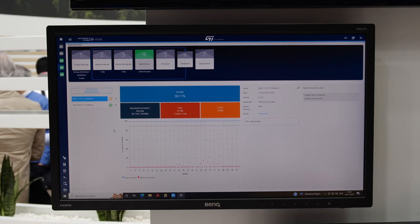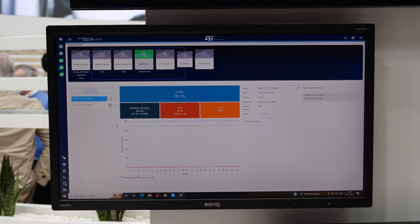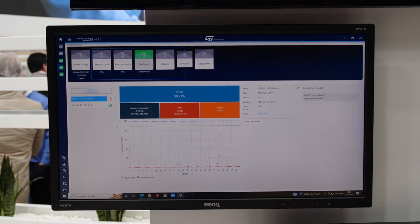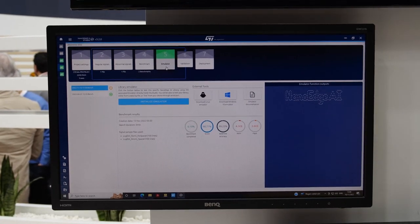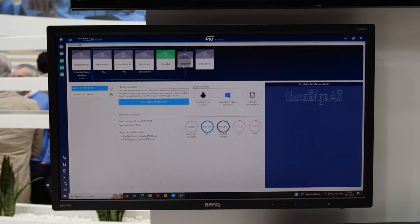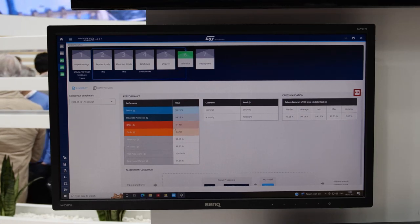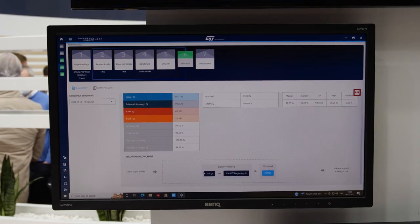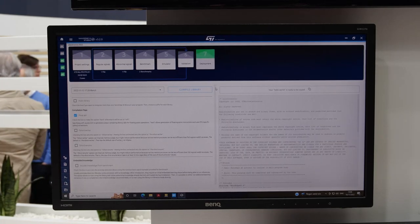During the benchmark, millions of potential algorithm combinations are tested until the best candidate library is found. Once we have the best candidate, we can use the emulator to test it against new data without having to compile anything or flash any code. Finally, once we're happy with the results, we can deploy it on a microcontroller. The output is a pre-compiled static library in C language — a .A format — ready to be implemented into any C code and flashed onto your target device.